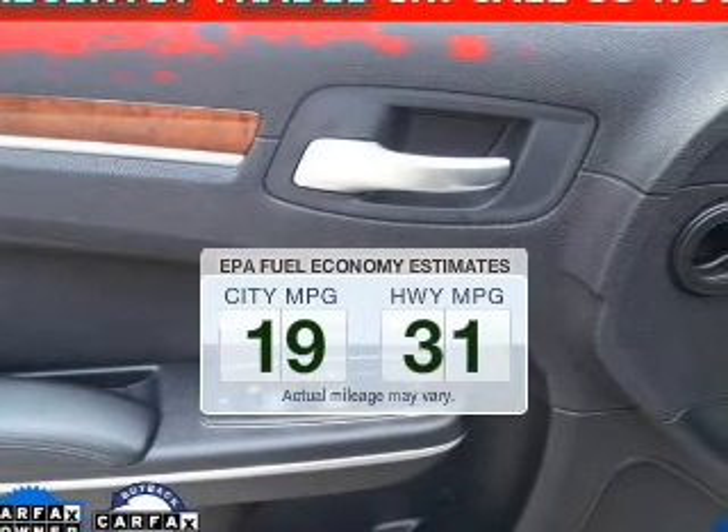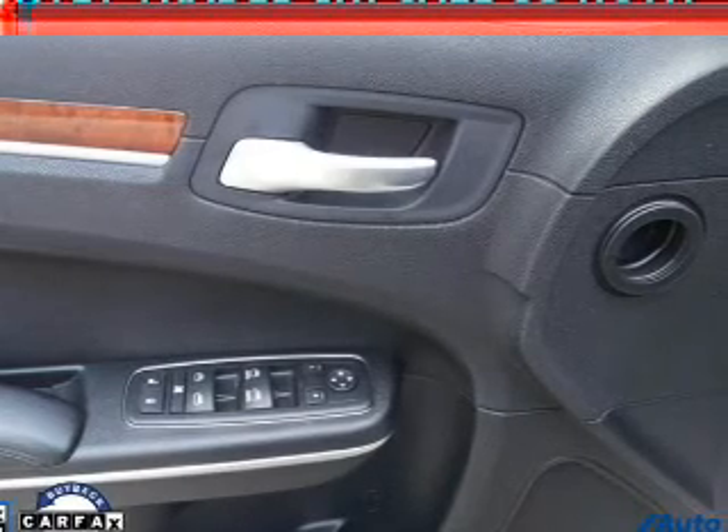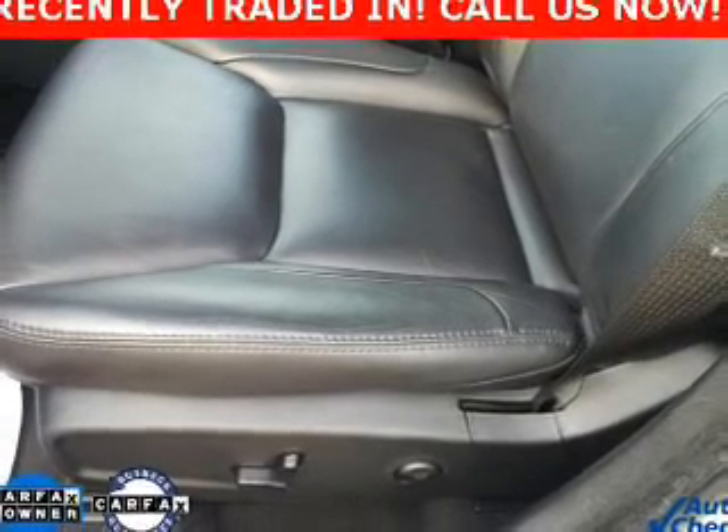In the city or on the highway, you'll spend less time at the pump with this fuel-efficient vehicle. The powertrain includes rear-wheel drive with a solid six-cylinder engine that responds smoothly to its automatic transmission.